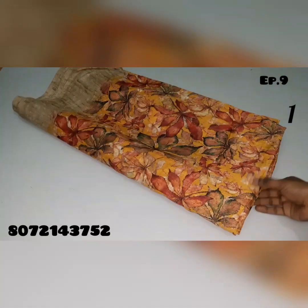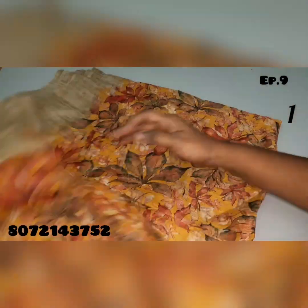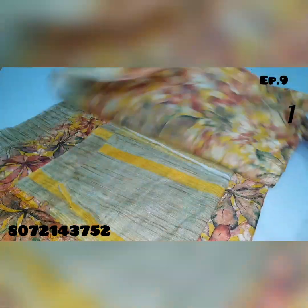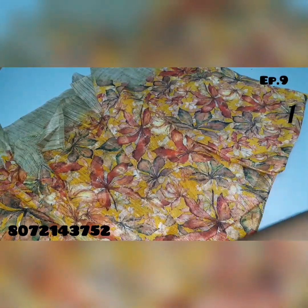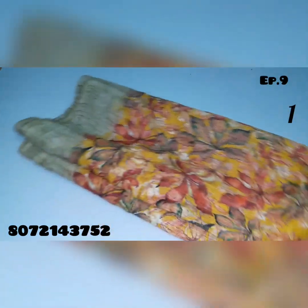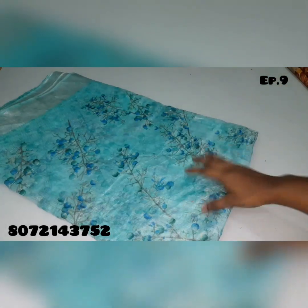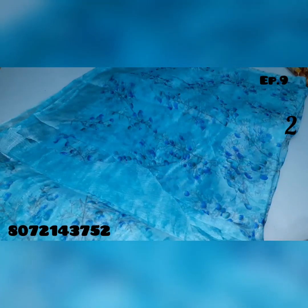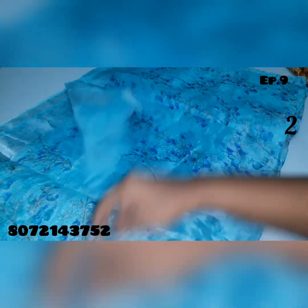Hello friends, welcome to our channel. Now we can see cotton saree collections — a lot of sarees and linen materials in the mix. For pricing, just rupees 150. Shipping cost is additional. Saree no.2 blue color saree, silver saree — all sarees are 150.